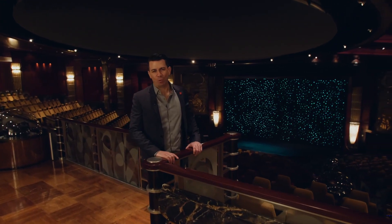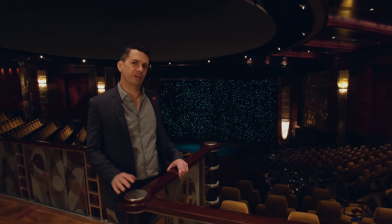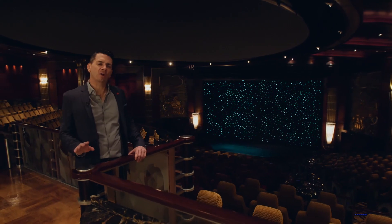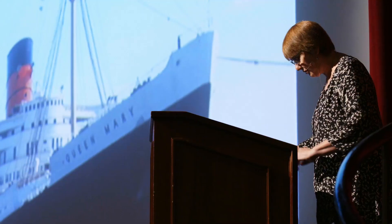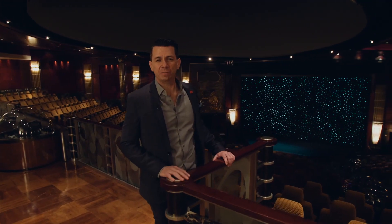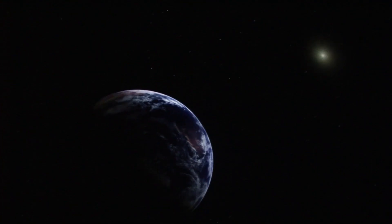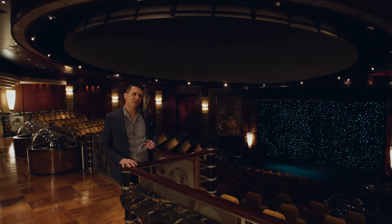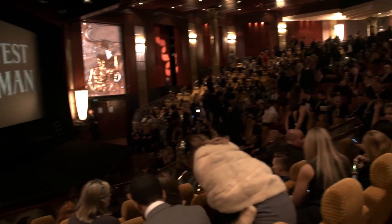Queen Mary 2 doesn't just have one theater. Welcome to Illuminations — this is the home of our award-winning Insights lecture series, and this is a big part of the Cunard experience, where our guests are looking for enrichment beyond a vacation. We have dynamic speakers on every single Cunard sailing. In addition, we also do movies, and we have the first planetarium at sea. During the day, this dome will come down over a section of our seats and we do these amazing planetarium shows. I'd like to note that Illuminations was the venue of the very first major motion picture premiere at sea, when The Greatest Showman was premiered here.